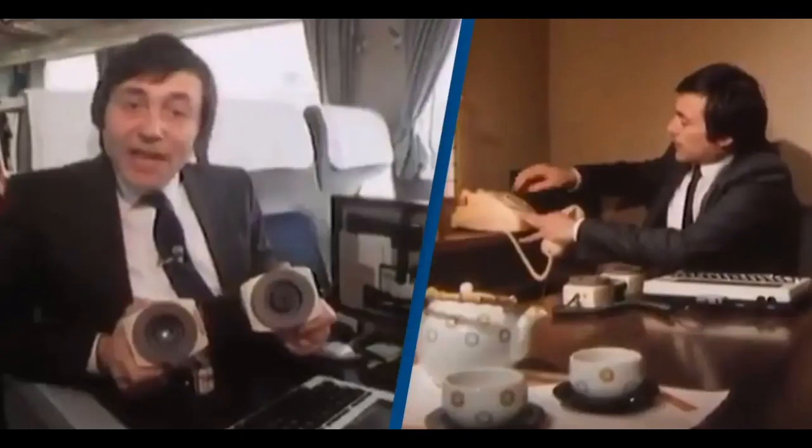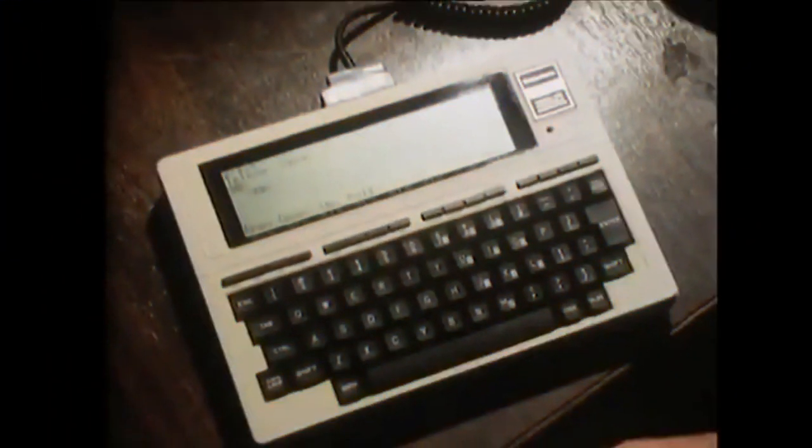A video from 1984 that demonstrates how to send an email is showing people just how far technology has come. Checking your email is usually as quick as clicking an icon on your phone. In fact, avoiding emails on your days off can be a greater challenge. However, this wasn't always the case, and a video has emerged that shows the steps required to check messages back in 1984.